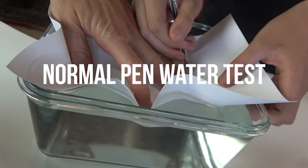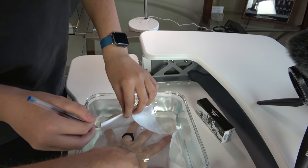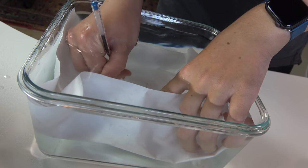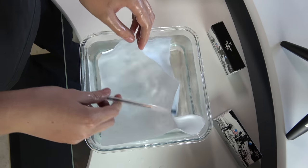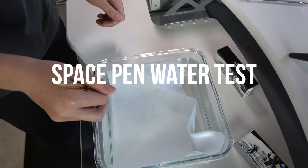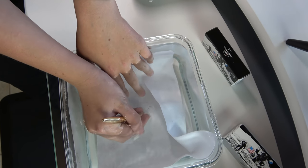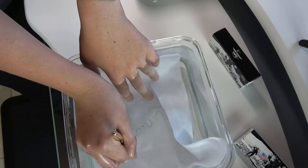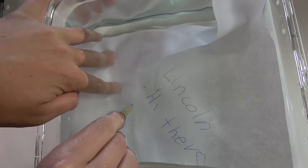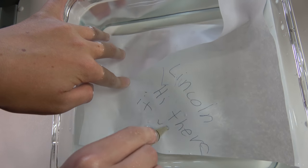We need paper — right there. So it started out like it could write, but then once the water got into it, it stopped working. Now the space pen — go! Oh, look at that difference. It just keeps on going. It keeps working — no way! It won't stop.